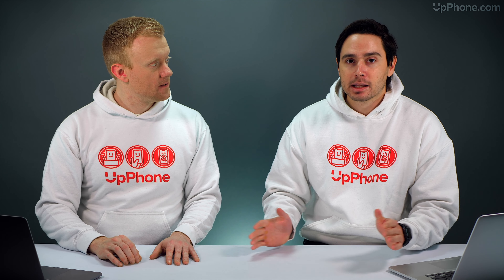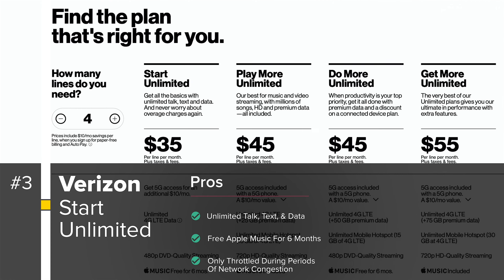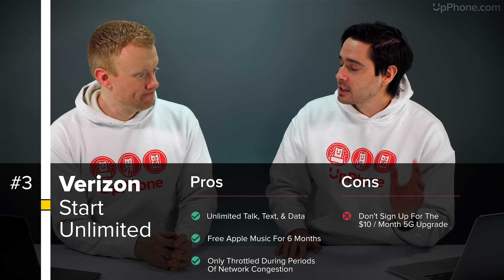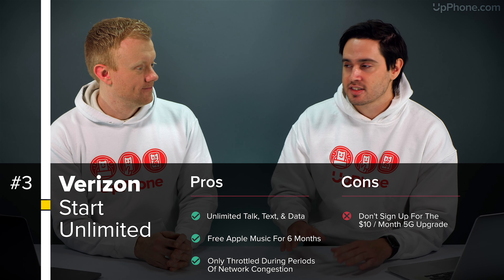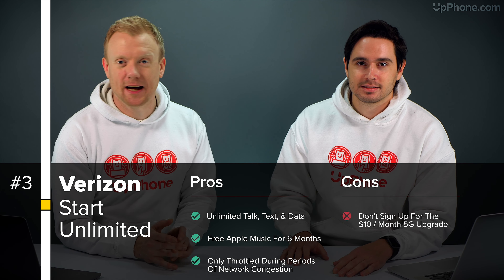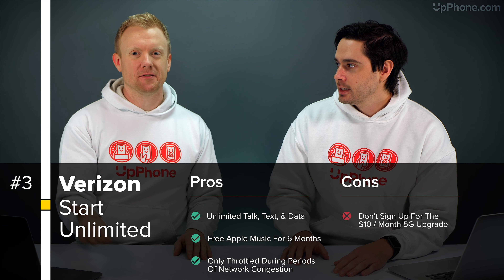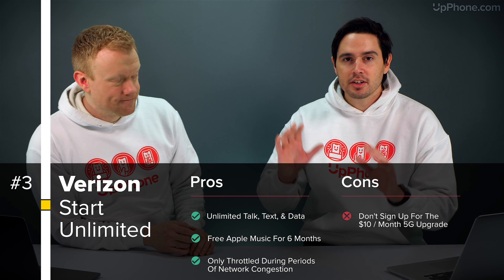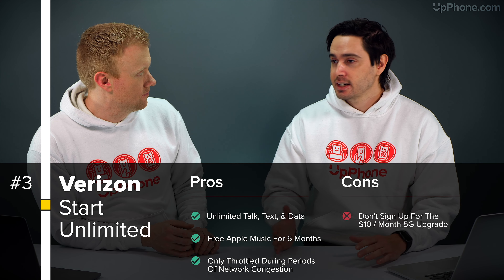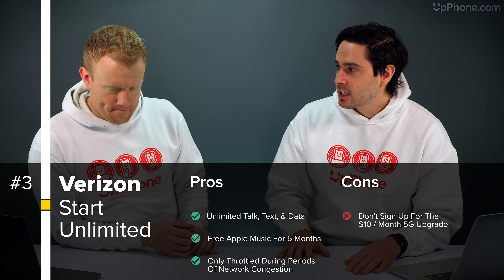If you're looking for an unlimited plan at a good price, the Verizon Start Unlimited plan is a great option — a great place to start, one might say. It includes unlimited minutes, unlimited messages, and unlimited data only slowed down when the network is congested. When signing up for this plan, do not pay the extra $10 a month per line to get 5G access — total ripoff, you don't need it, and it's probably not even available in your area. The plan starts at a higher price per line, but once you add multiple lines for a big family, you can get that price down to $35 a month with autopay and paperless billing discounts.